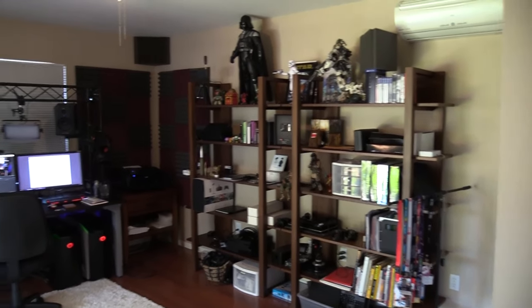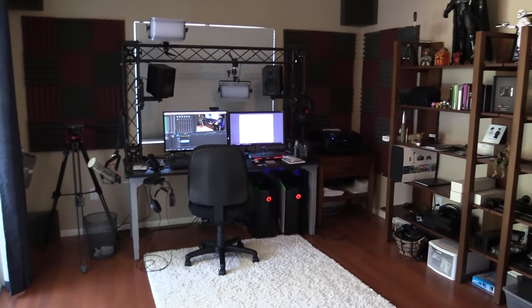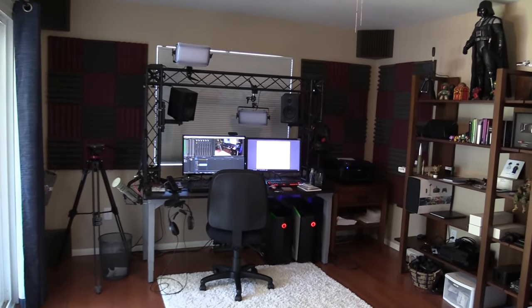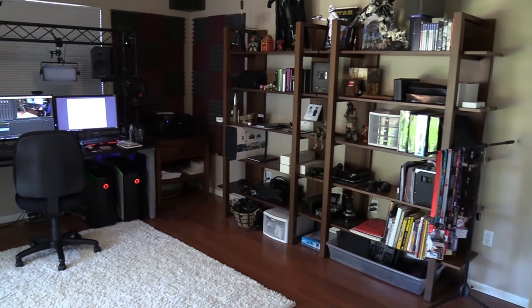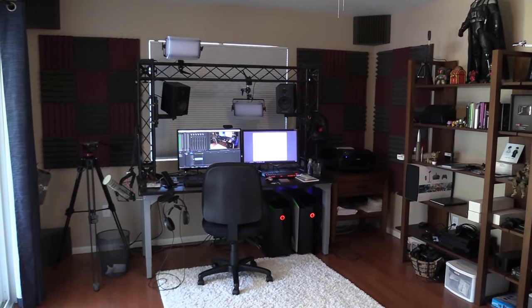That pretty much wraps it up for the office tour here. I hope you guys enjoyed it, and of course I'll be putting links to all the hardware and gadgets I use in the video description. If you want to know more details, check the description, and please ask me questions in the comment section and I'll do my best to answer them. As always, thanks for watching and I'll see you next time — this is LevelCap signing off.